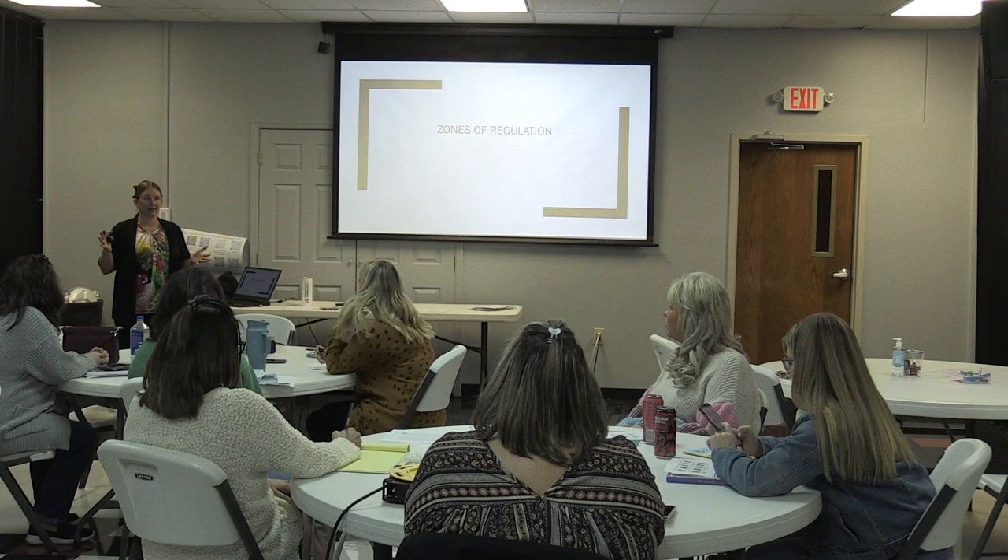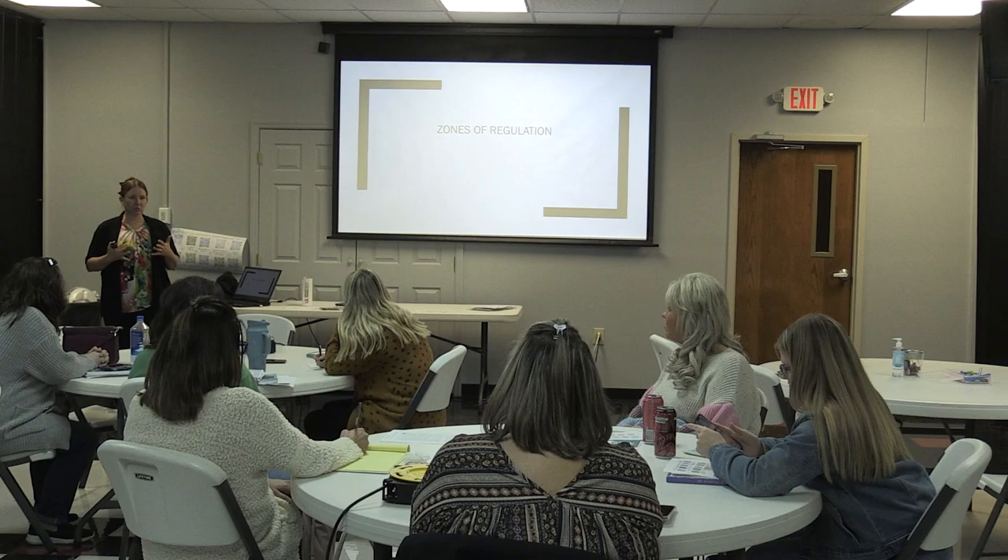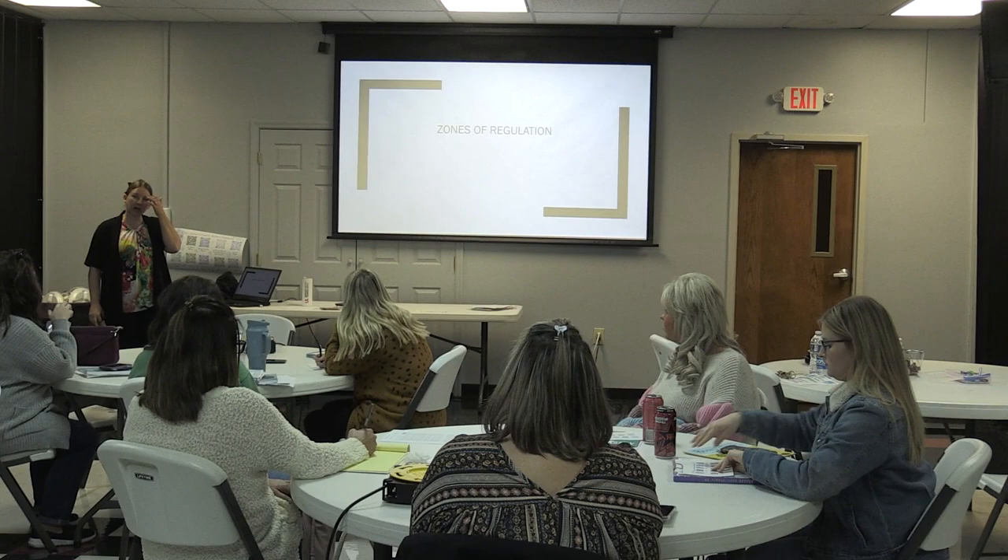Kim Howard, Kentucky Autism Training Center. My background is in moderate and severe disabilities as well as learning and behavior disorders. I work for Kentucky Autism Training Center.